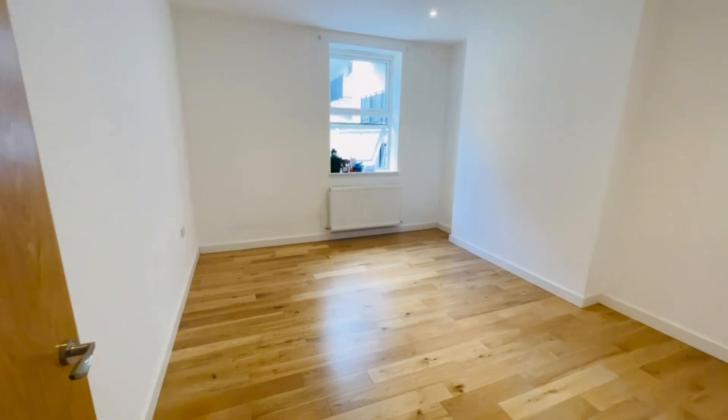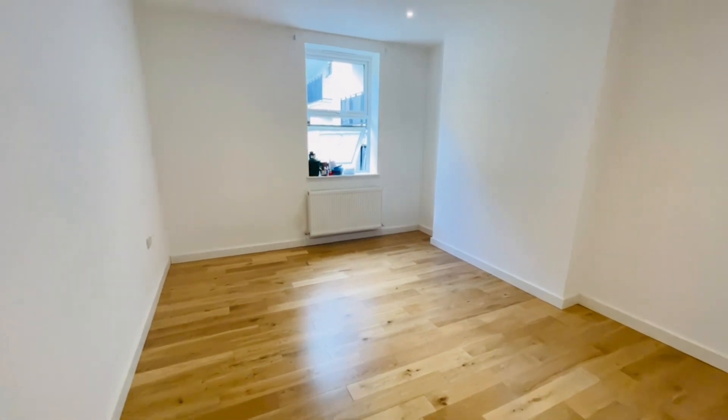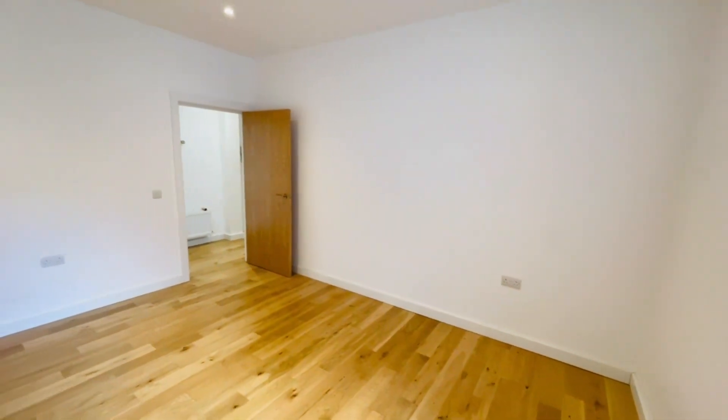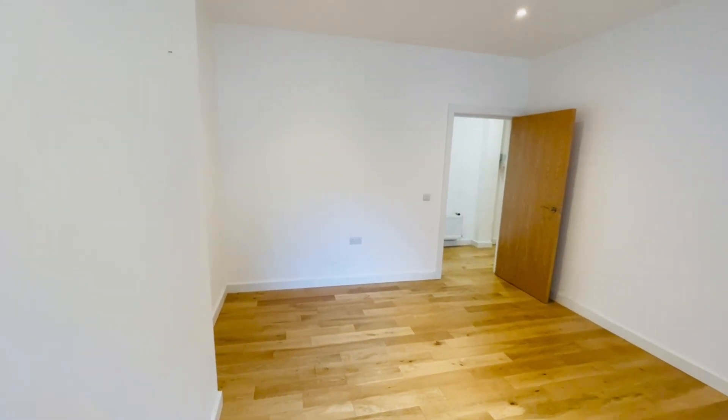This is the master bedroom, and both bedrooms are actually very good sizes. The video doesn't do it justice — it's actually larger to the naked eye than it appears through the camera. Good size room.